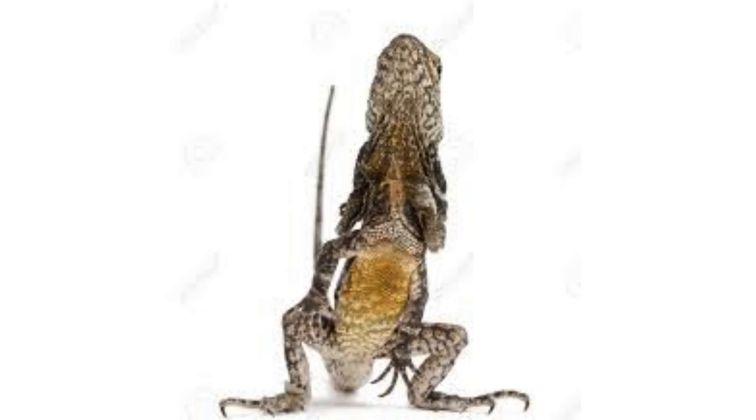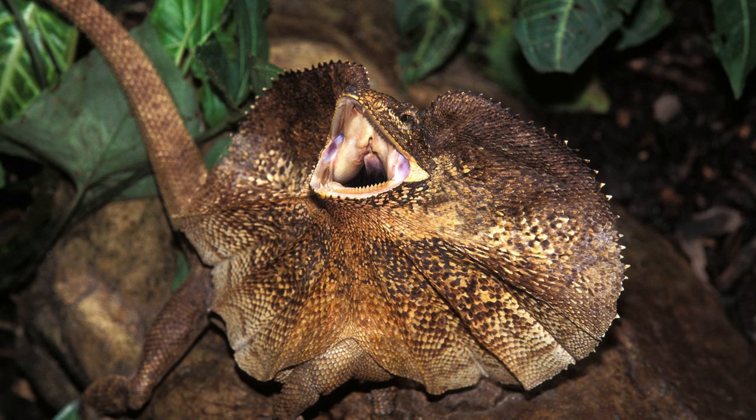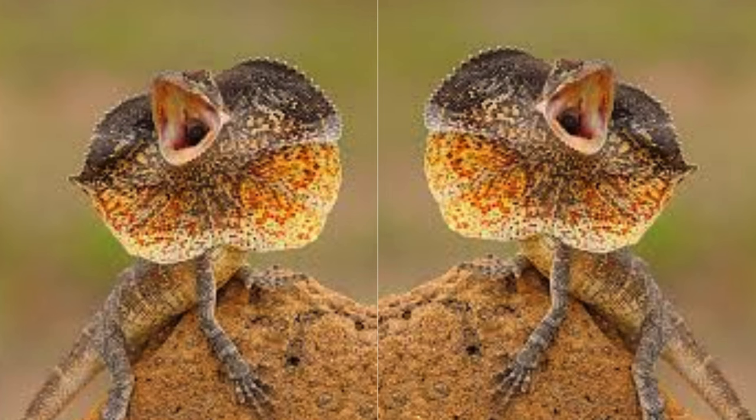Adapted to arid environments, frilled lizards have efficient kidneys that enable them to conserve water by producing concentrated urine. Additionally, they obtain much of their water requirement from their diet, reducing the need to drink from external sources.